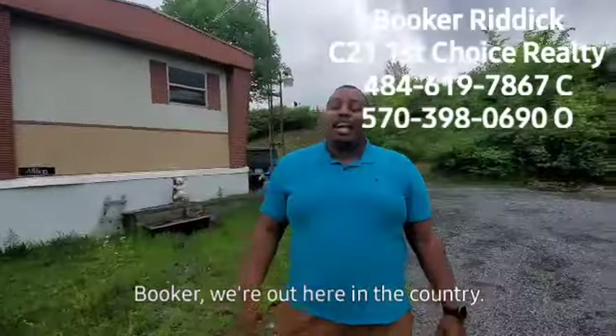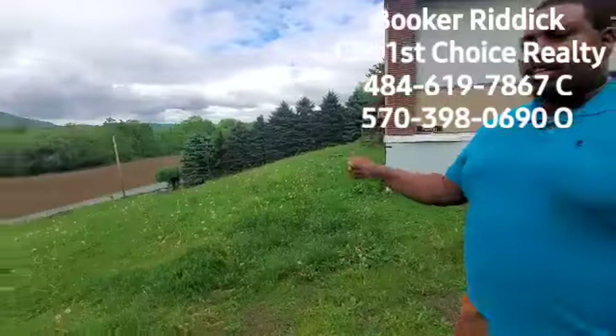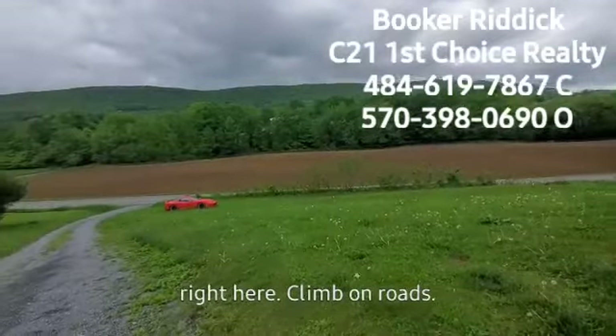Booker, we're out here in the country. We are — right now we're at 3764 Pine Mountain Road. So right over here, this is Pine Mountain Road right here.